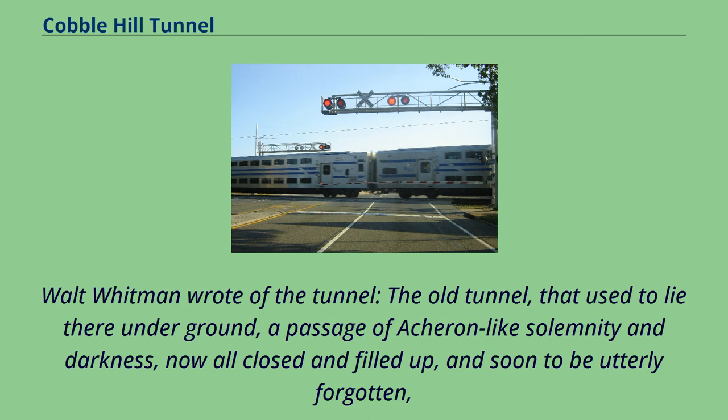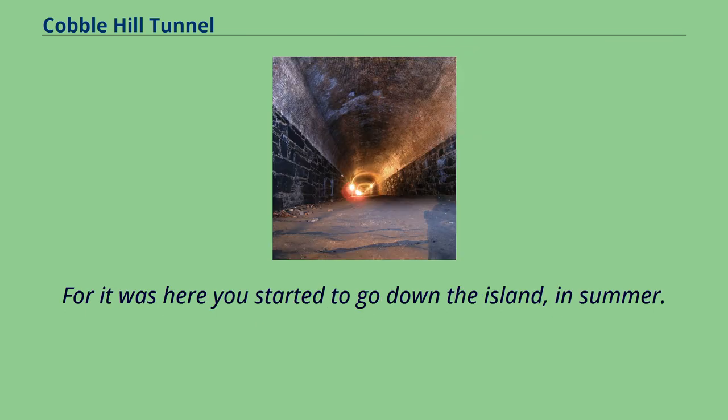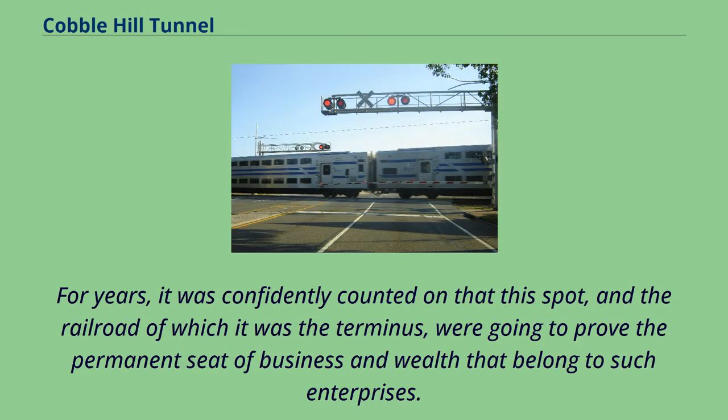Walt Whitman wrote of the tunnel: "The old tunnel, that used to lie there underground, a passage of Acheron-like solemnity and darkness, now all closed and filled up, and soon to be utterly forgotten. With all its reminiscences, however, there will, for a few years yet, be many dear ones to not a few Brooklynites, New Yorkers, and promiscuous crowds besides. For it was here you started to go down the island, in summer."